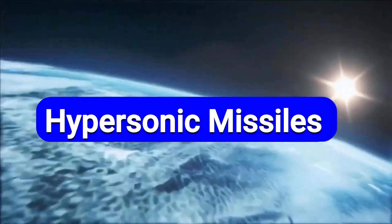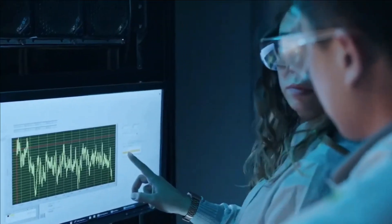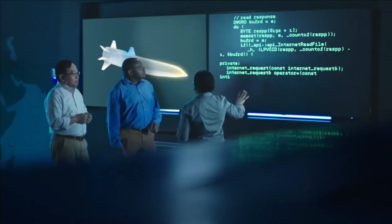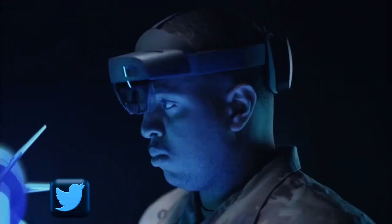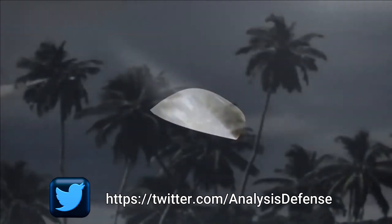Speed greater than five times the speed of sound, or Mach 5, is called hypersonic speed. Hypersonic weapons are extremely difficult to detect and counter given their speed, maneuverability, and low flight paths with unpredictable trajectories.